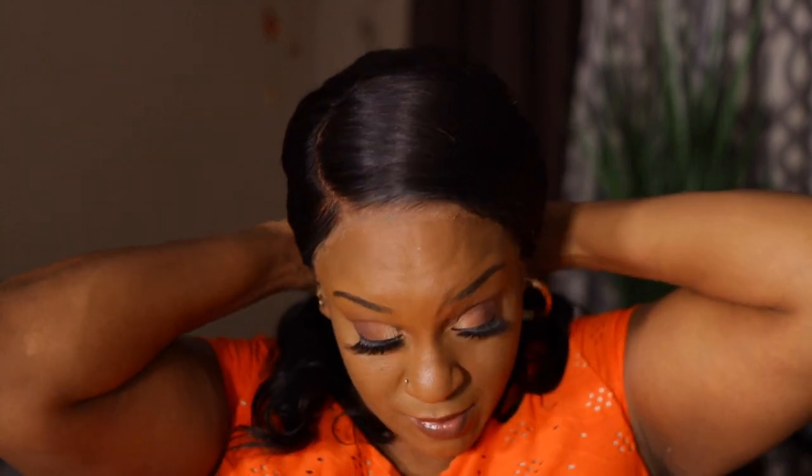Not bad — nothing to complain about. But if you know me, you know I'm going to prefer the ELF. The Essence is okay; once I finish the ELF I'll use the Essence, but then I'll go back to my ELF. Nothing is wrong with the Essence at all. If you've tried either of these primers and you like them or don't, drop down and let me know. As always, I'll see you in the next video — bye guys!